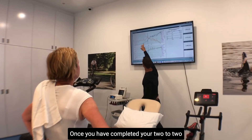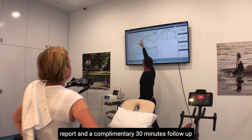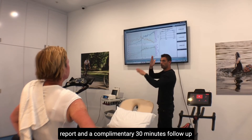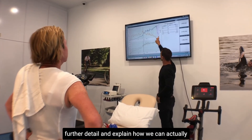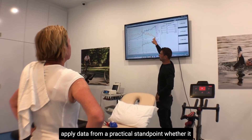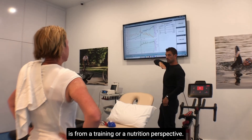Once you have completed your two to two and a half hour assessment with us, you will receive a highly individualized and detailed report and a complimentary 30-minute follow-up consultation, where we will explain your report in further detail and explain how we can apply the data from a practical standpoint, whether from a training or a nutrition perspective.